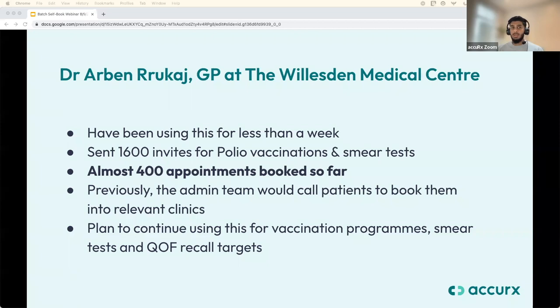Batch Self Book sits within our booking module, a new module featuring two products: Self Book for sending individual booking links and Batch Self Book for groups. This is available for all GP practices in England under our NHS England contract. The license fee is covered until June 2023. SMS costs are covered by the practice unless the ICB or federation covers them. We'll update everyone on what happens after the contract ends closer to the time.